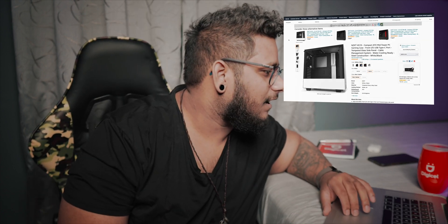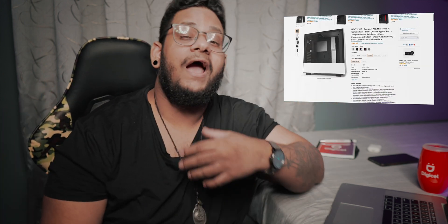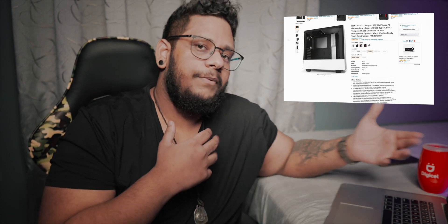Alright, so for the case — definitely, no question — we're going with the white NZXT H510. Now I know everybody and their mother, father, brother, sister can't stand this case, but I don't really care about that. It's just exactly what I'm looking for aesthetics-wise and I'm happy with it. The H510i is actually what I really want, but let me not sky the budget up too high just yet.